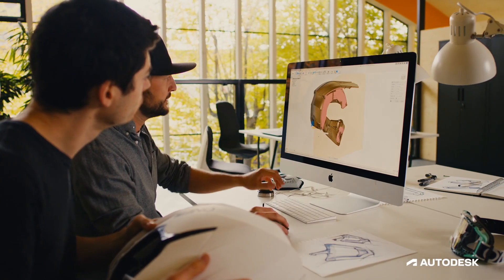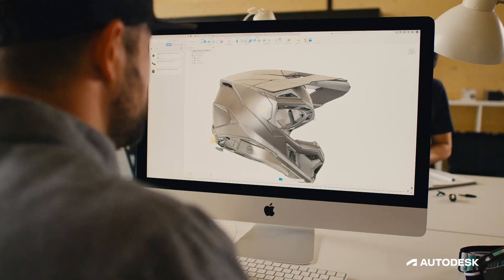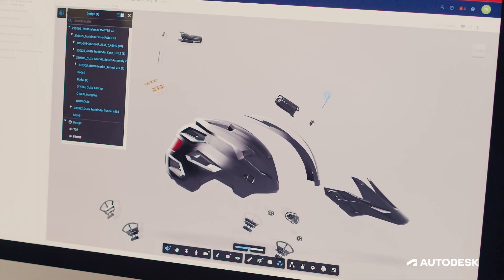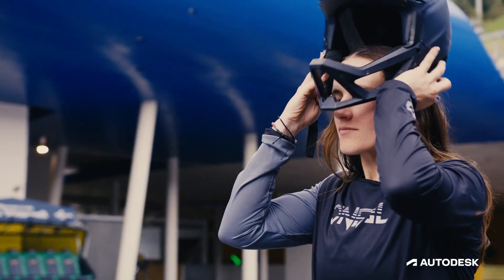We believe that electronics in helmets could give you a realm of safety beyond standards. It is important to be an innovative leader in the field of electronic implementation because it opens so many new doors — starting from AI, all the way to right analytics, all the way down to gamification.